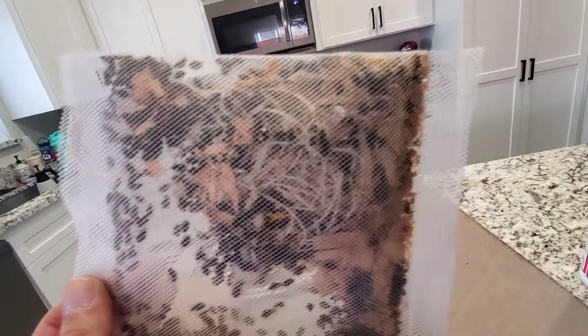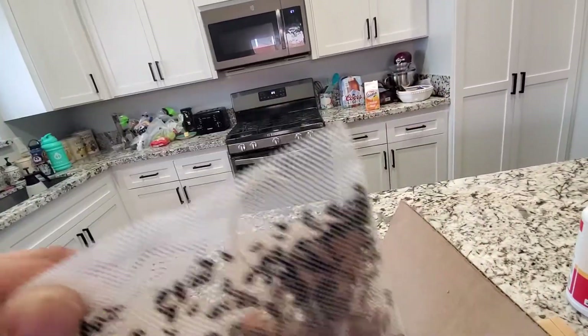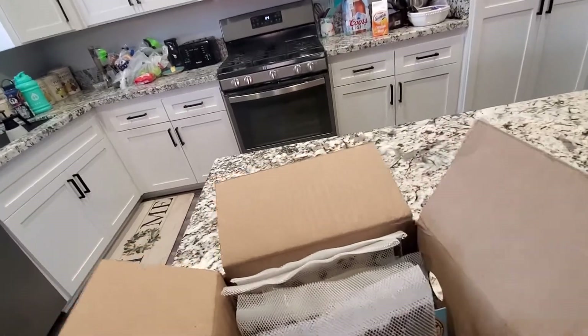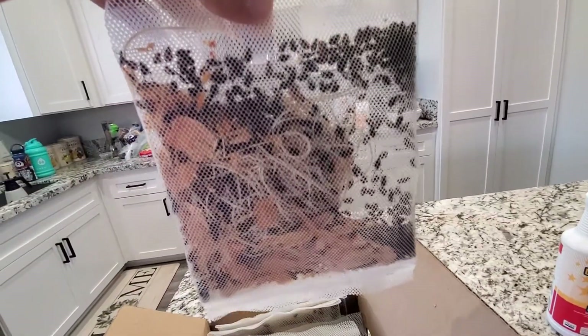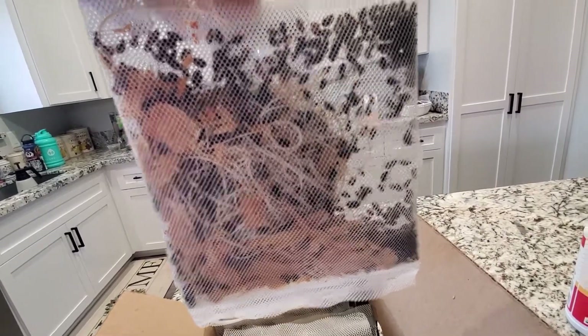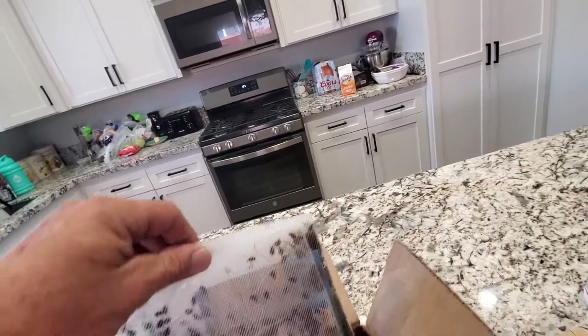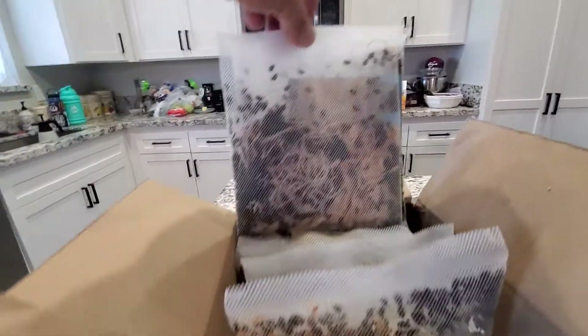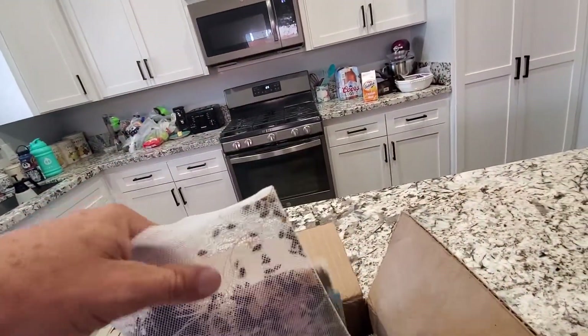Pretty sure they're all alive — wiggle it around and they start moving. Here's the bag I got wet, so they slow down. I think they'd like to sip on the water. These guys haven't done nothing with it yet.